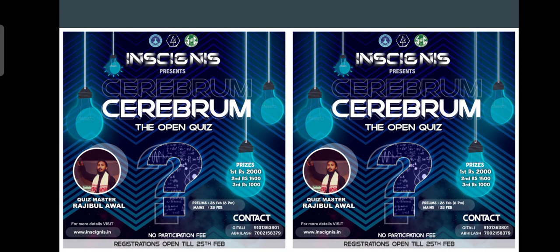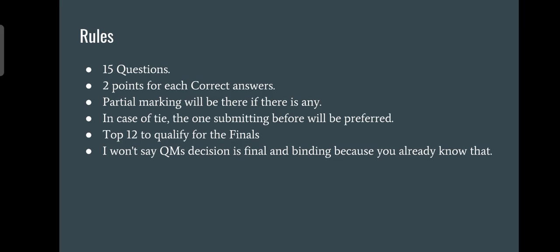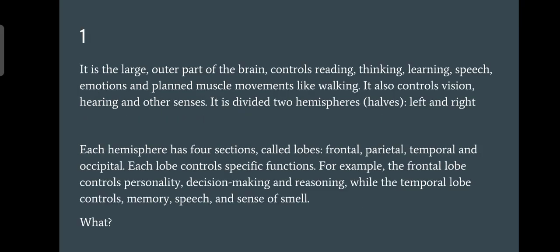Hello everyone, welcome to my YouTube channel and welcome to the answer part of the Serif in the open quiz. Hope you liked the quiz. I tried to make it so that either you heard those things or you have seen those things. Probably even if you found the quiz tough, when you see the answers you will say 'oh this was easy.' The rules were simple: 15 questions, two points each, and 12 qualifies for the final.